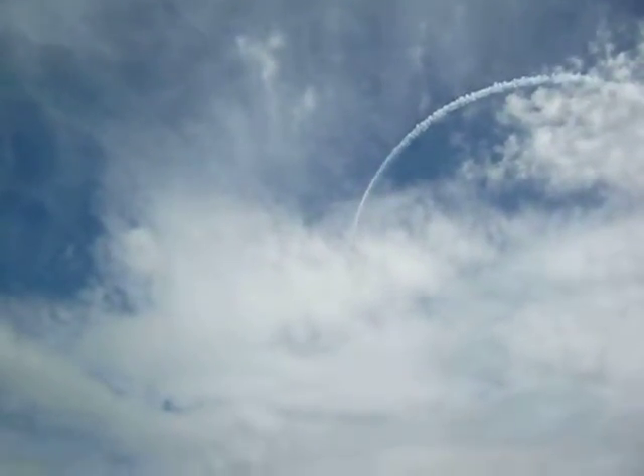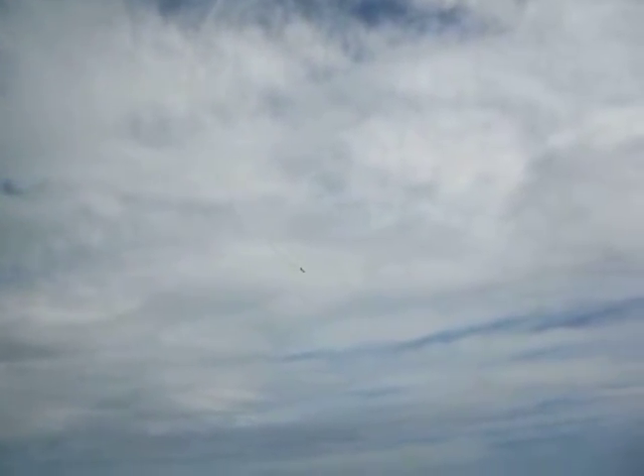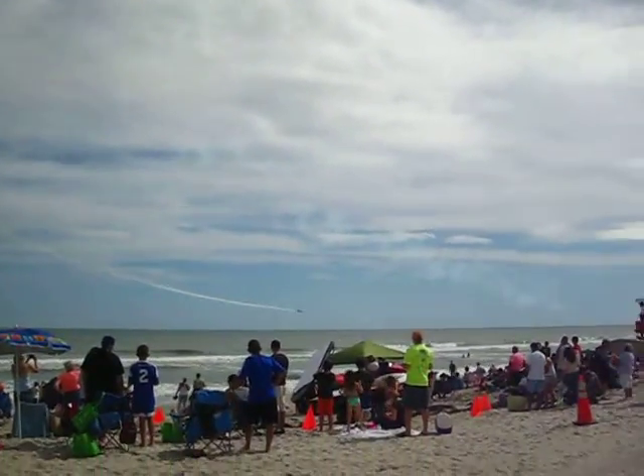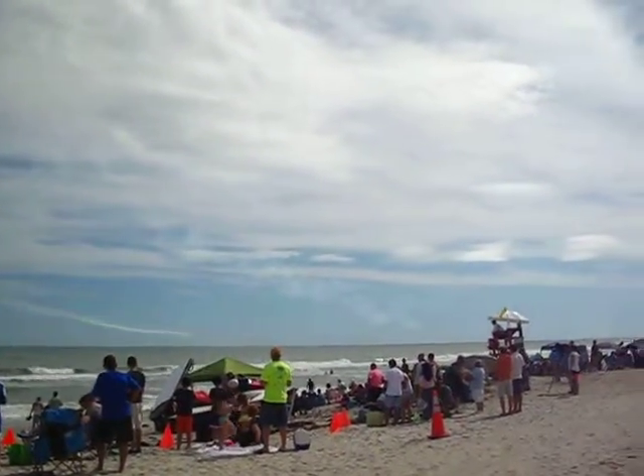The total horsepower from all of our aircraft today equates to the power of the entire starting lineup at the Daytona 500. This combination of aircraft and power allows our team to perform the exact maneuvers you're witnessing today.